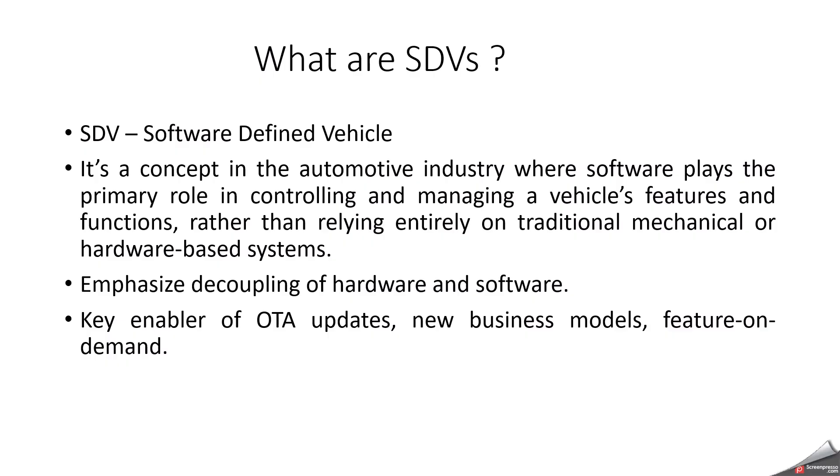Currently, something will come in your mind like, why is SDV the future of mobility? The first important thing is continuous updates. The next one is customization. And cost and revenue model — OEMs earn from subscriptions. And safety, which comes with predictive maintenance and remote bug fixes. And autonomy and ADAS, with higher software control for level 2, 3, or 4 driving. The very important thing here is over-the-air updates.